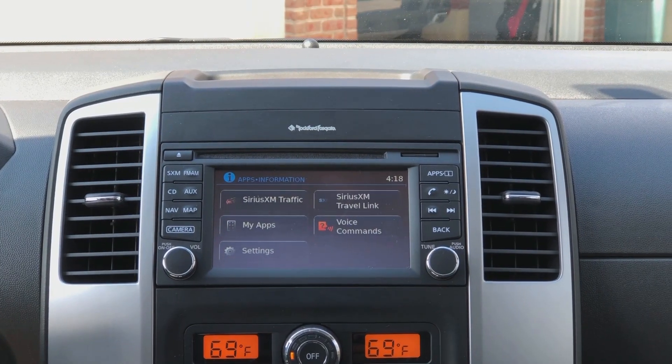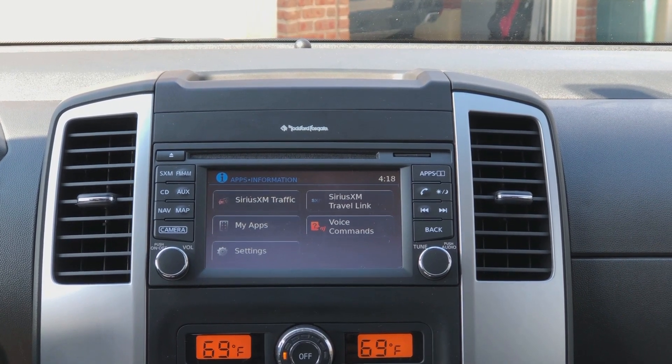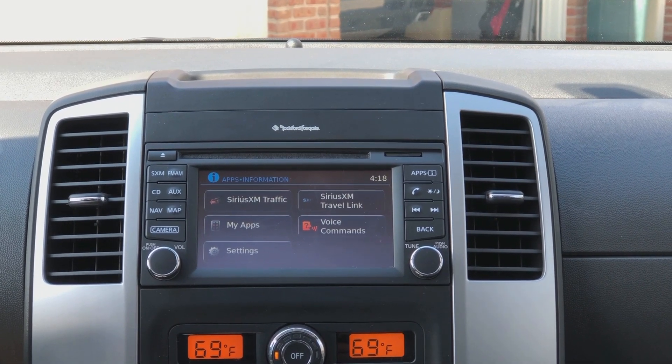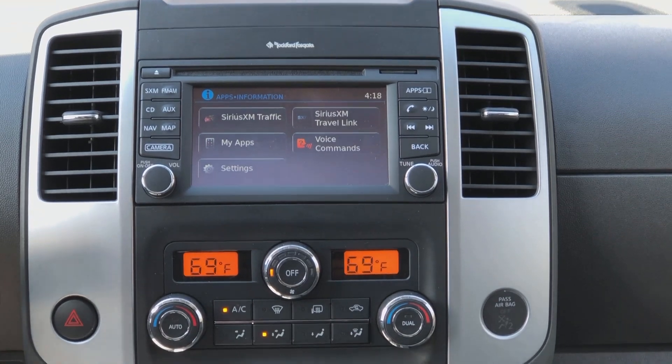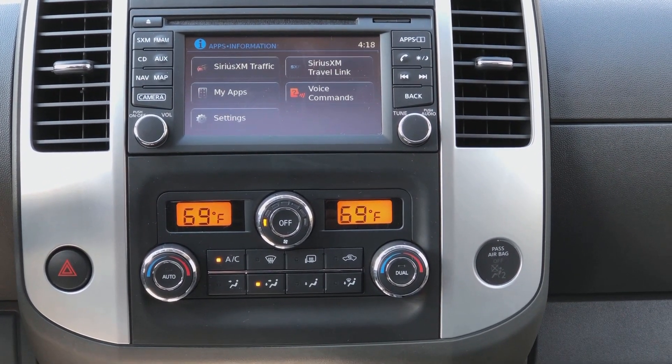One area that the 2020 Frontier does lag behind the competition is in the infotainment section. We don't have CarPlay or Android Auto. The head unit system is a little older. There's still a CD player if that's something that you're looking for, and down below it we have all of our HVAC controls are separate. That's something that a few people do like.